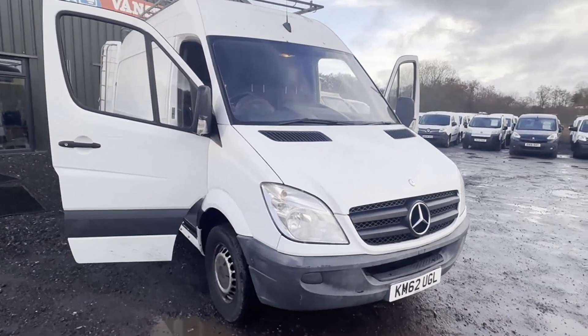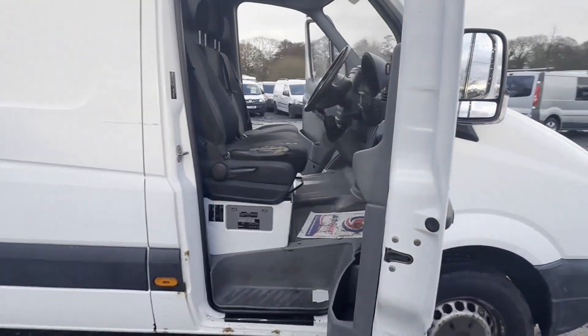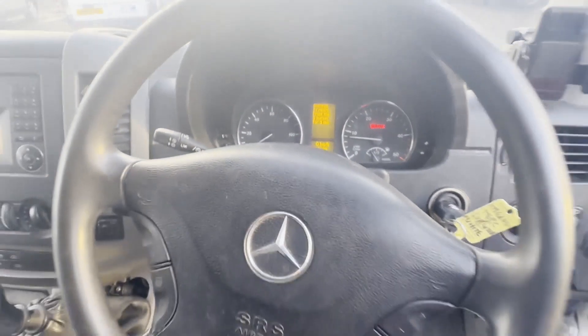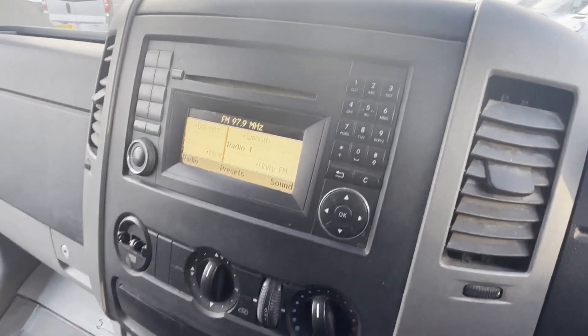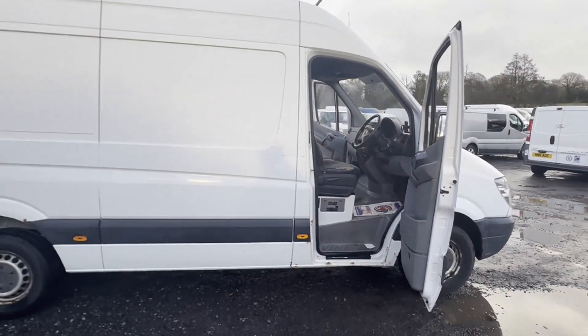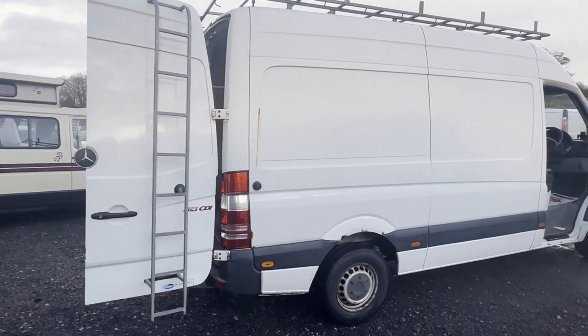Model: 62 plate Mercedes-Benz Sprinter 313 CDI, medium wheelbase 3.5 tonne van, roof ladder rack, white panel van. Mileage: 208,000. MOT: 9th of November 2024. Engine: 2143cc OM651 129HP.